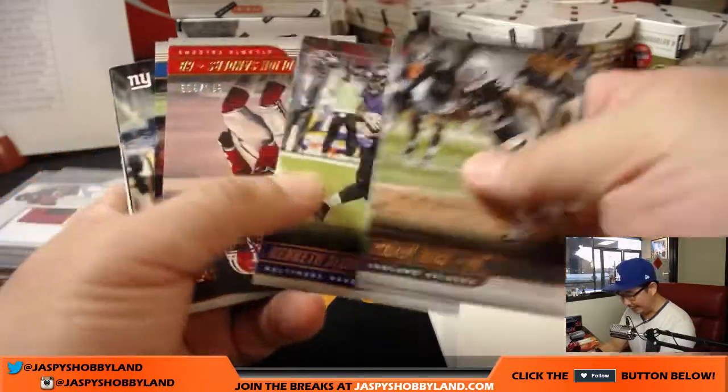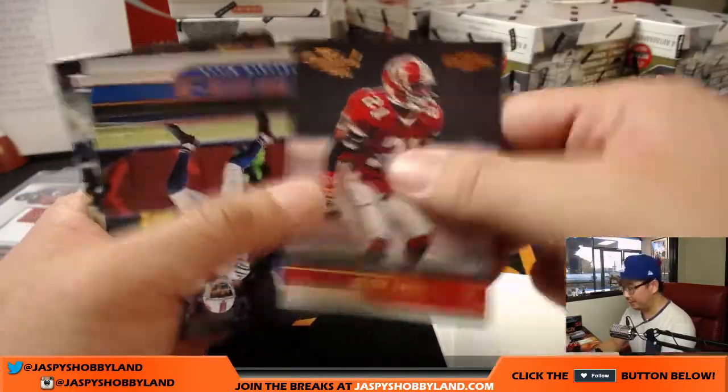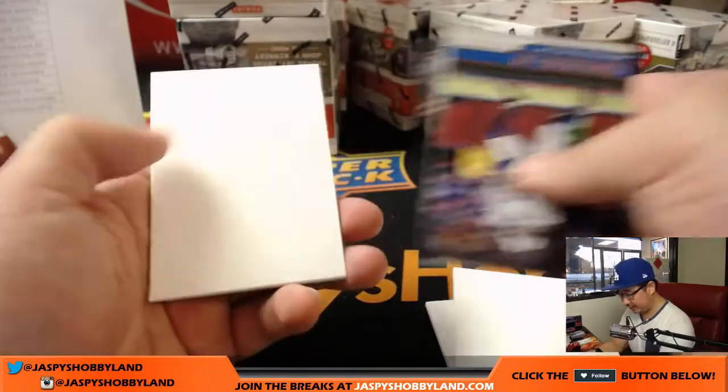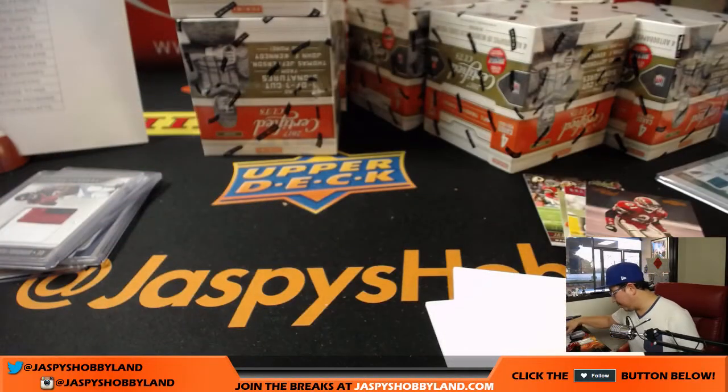There's Khalil Mack — Mack Attack! Deion Sanders, Falcons edition to 399.